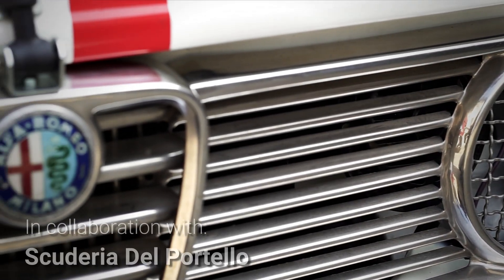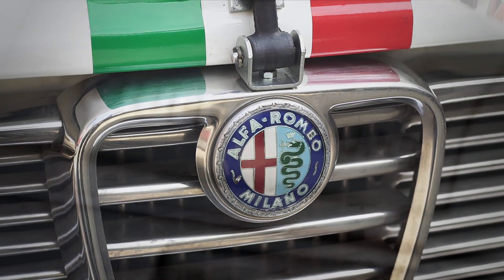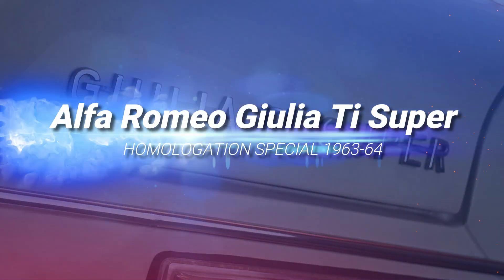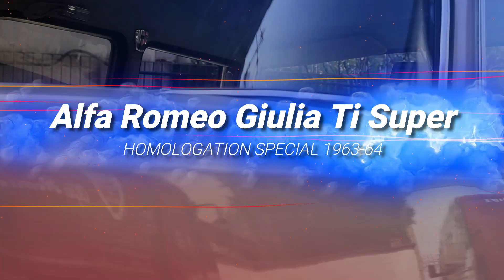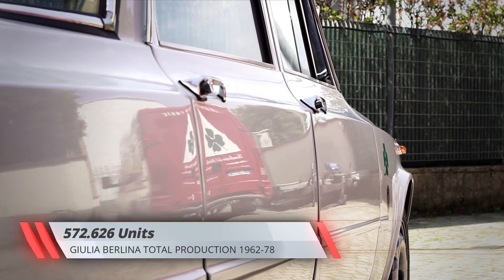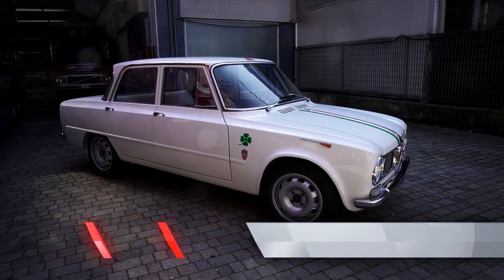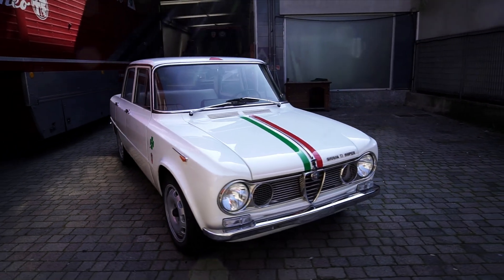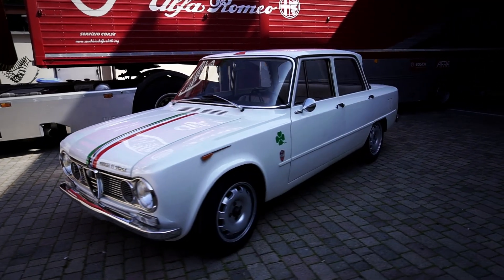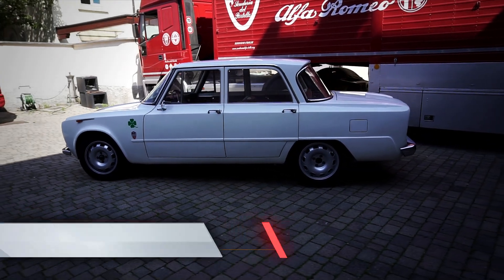Pretty much every Alfa Romeo is much more than a simple means of transportation, but some Alfas are more special than others. Over half a million Giulia saloons were made, so this white Giulia may not look like much to the casual observer. Yet we are in the presence of automobile royalty here, as the Giulia Ti Super is among the rarest and most collectible post-war Alfa Romeo models.